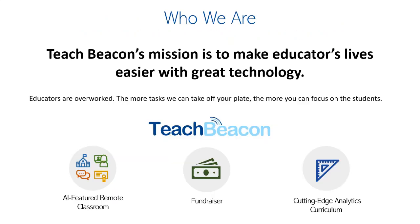We are TeachBeacon. Our mission is to make educators' lives easier with great technology. We have several products, and the one we're talking about right now is the Fundraiser. We hope you can jump on board with us and we can help your fundraisers be successful.